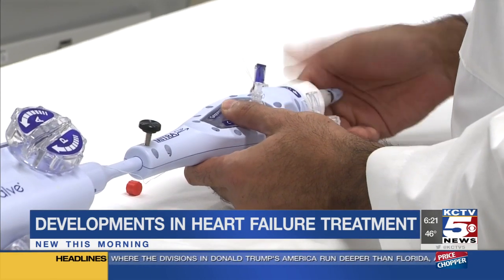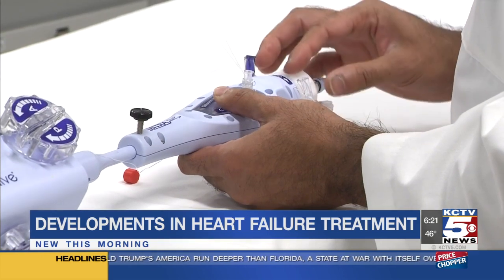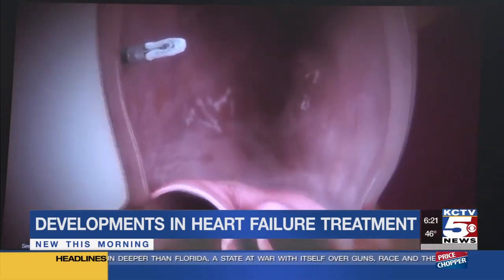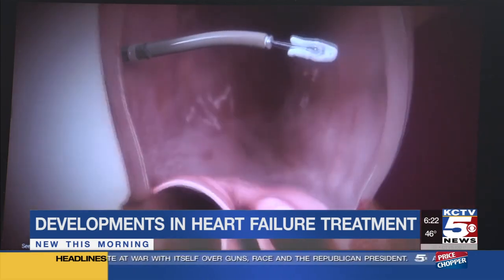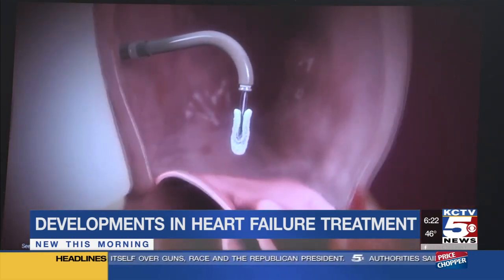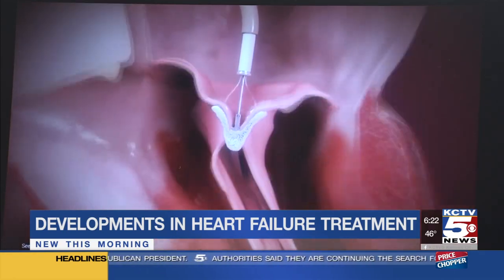Before this device, the options were pretty limited. There was either open-heart surgery, which not everyone is a candidate for, and then there's medication, which doctors say is actually pretty limited. But the MitraClip is a game-changer. The procedure to insert it takes a couple of hours, patients can typically go home the next day, and the recovery process just a few days.